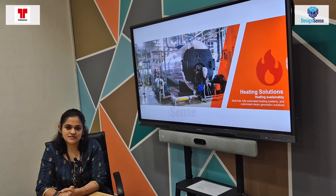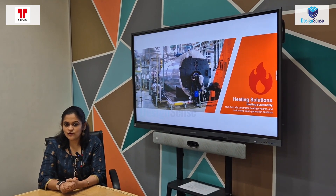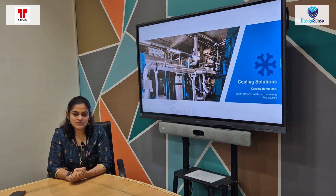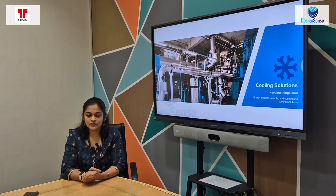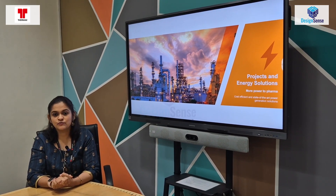Our partner DesignSense introduced us to this wonderful tool. The support from DesignSense has been really commendable and the engagement has been smooth and seamless. Additionally, we also see benefit from the CADPower tool — with CADPower, our engineers can automate their designs and improve their productivity.